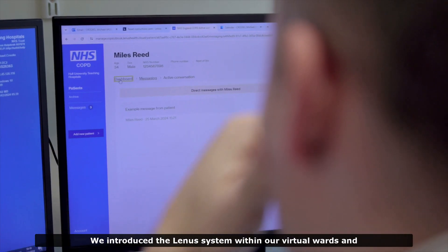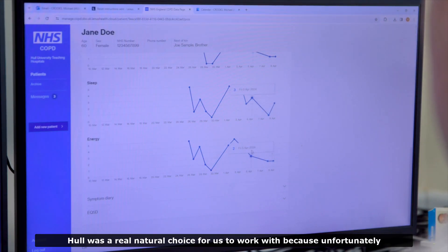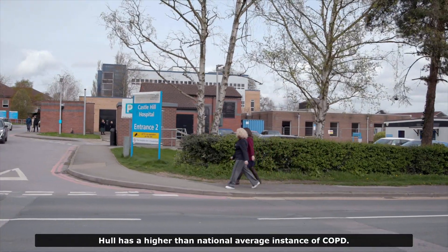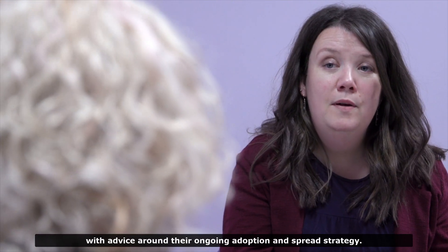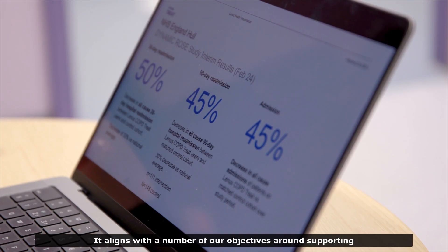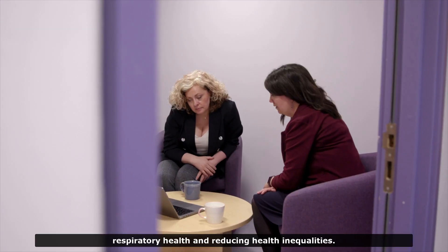We introduced the Linus system within our virtual wards and within long-term monitoring. Hull was a real natural choice for us to work with because unfortunately Hull has a higher than national average incidence of COPD. We applied for the Small Business Research Initiative funding with the support of Health Innovation Yorkshire & Humber, which has supported Linus and the project at Hull University Teaching Hospitals with advice around their ongoing adoption and spread strategy, with a voice on their steering committee throughout the project. It aligns with a number of our objectives around supporting respiratory health and reducing health inequalities.